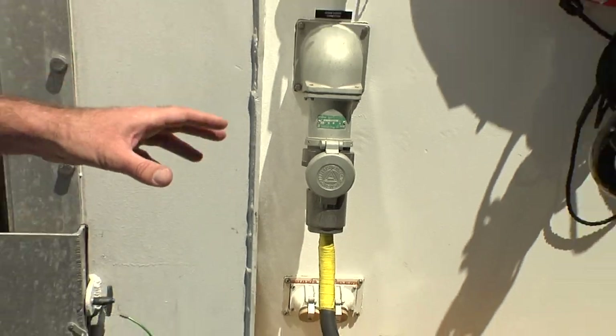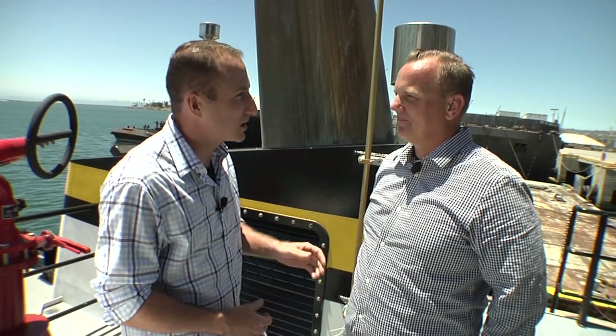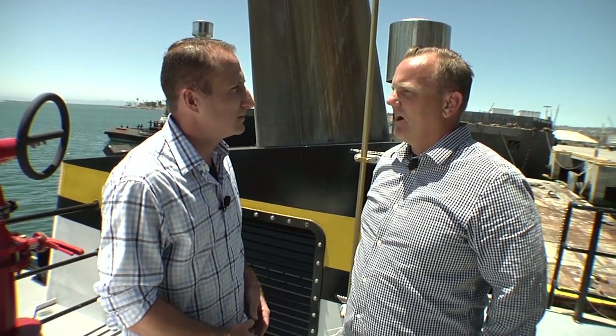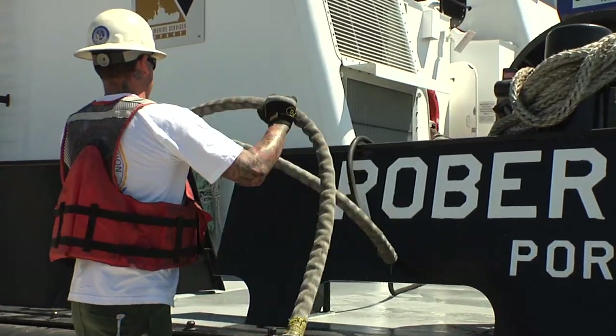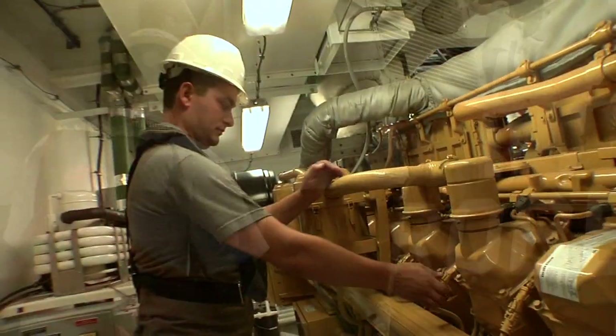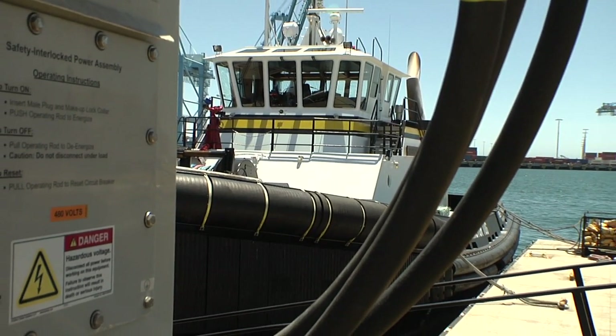This is the shore power input. It allows them to plug in while at berth and run all of the Robert Franco's systems while creating zero emissions. It's not typical for most tug companies to have shore power — why is it such a priority for Harley Marine Services? Harley Marine Services has tried to be an environmental leader all the way up and down the coast. We've installed shore power for all of our fleet in all of our ports. We can run the ship systems without the propulsion, no engines running. The crew can do maintenance, we can leave the boat sitting here and not have any burning fuel or any emissions.